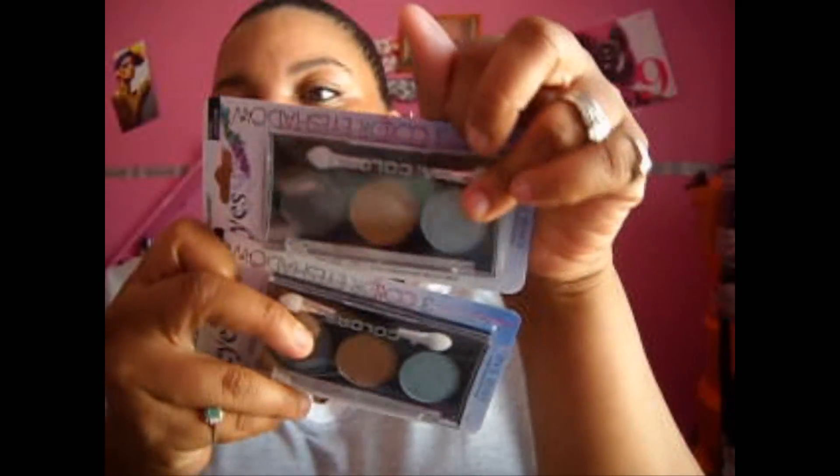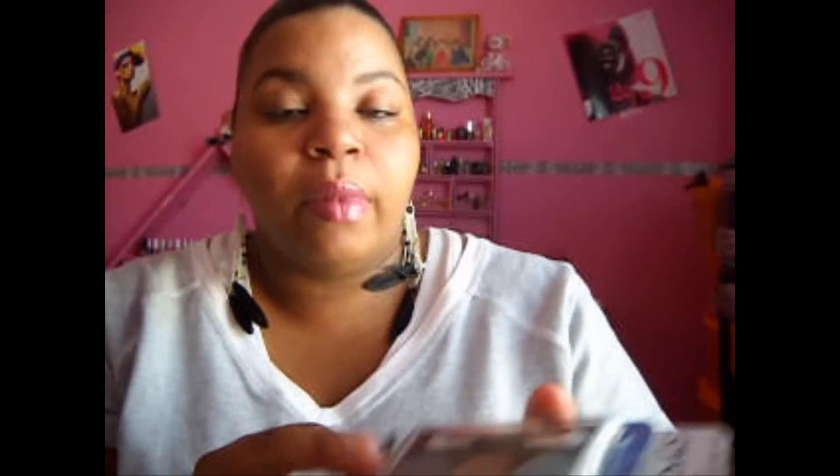I also got Sand Dune — I think I got two of those. And I got two of Tiki Punch as well. Some of these are going into my stash, guys — my giveaway stash. I'm starting to build up, like I told you guys in previous videos, I'm starting to buy extra stuff so when I do giveaways I'll have some stuff to give away to a couple people.